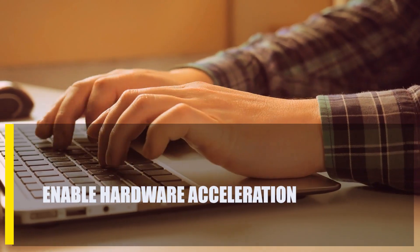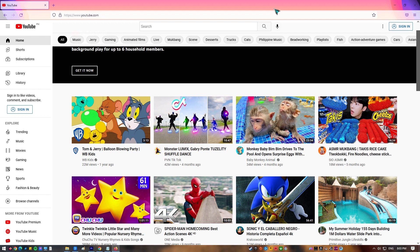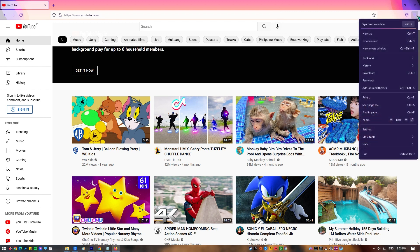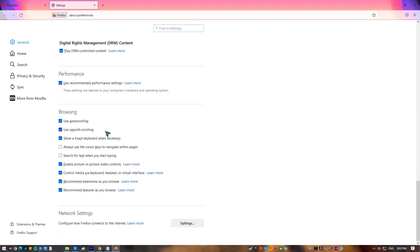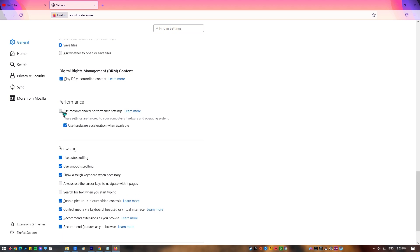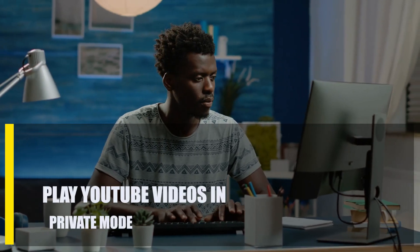Next, enable hardware acceleration. If your PC can handle it, we recommend turning on hardware acceleration in your browser. Open Firefox, select the more options icon at the upper right — three horizontal lines — go to Settings, and in the General tab go to the Performance section. Ensure that the box beside Use Recommended Performance Settings is checked. Keep in mind that Firefox will figure out automatically if enabling hardware acceleration is right for your computer, but if your computer is old or slow, you can turn off hardware acceleration by unchecking that box.